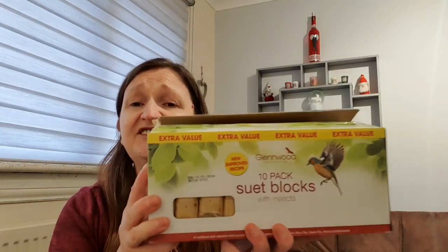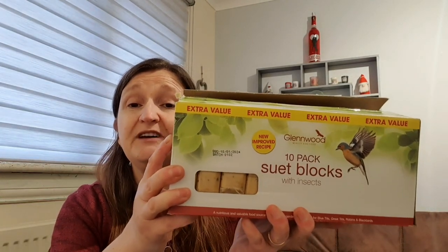I'll stop rabbiting and get on with it. I'll give you the prices for everything - I've got my receipt. Jack picked these up for the birdies: a 10-pack of suet blocks because our birdies are hungry and we always have to feed them, and they were £4.99 for the 10 pack.